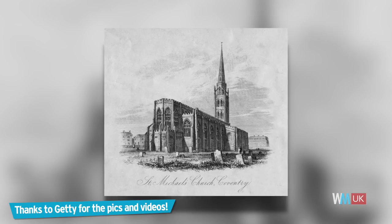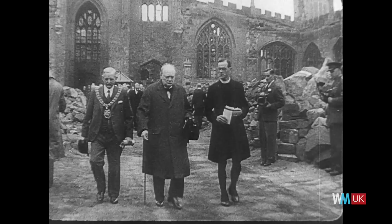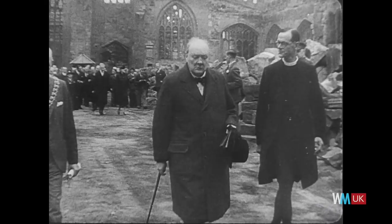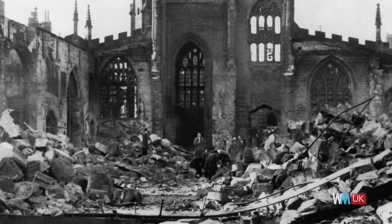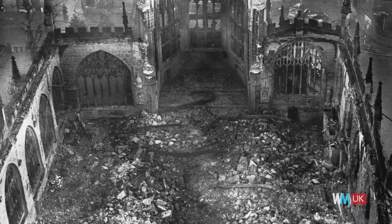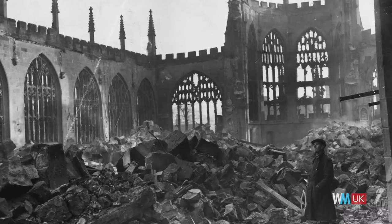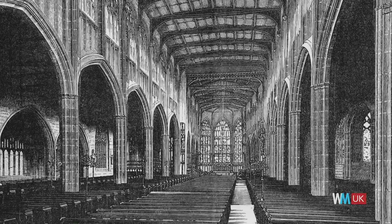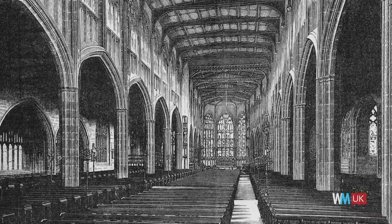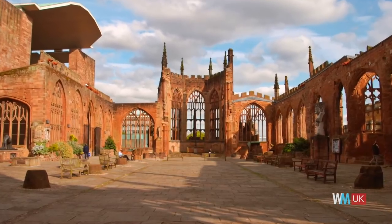Like many historic buildings in the area, the Cathedral Church of St Michael was damaged during World War II. The Germans had launched what was referred to as the Coventry Blitz, which was a concentrated bombing effort on the city of Coventry. The targets were factories and manufacturing buildings, but pretty much everything in the area was affected. Unsurprisingly, the air raids left the cathedral in ruins, a bombed-out shell of its former self. In the 1950s, a new cathedral was built next to it, and the ruins of the former building were kept and turned into a beautiful garden.